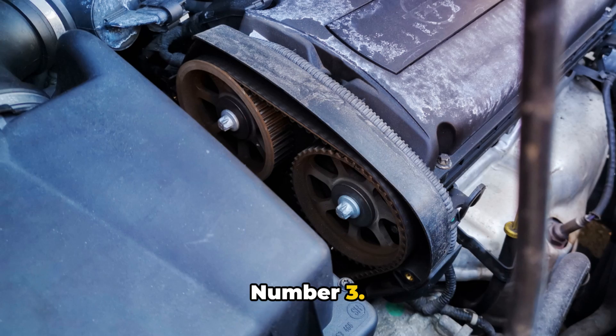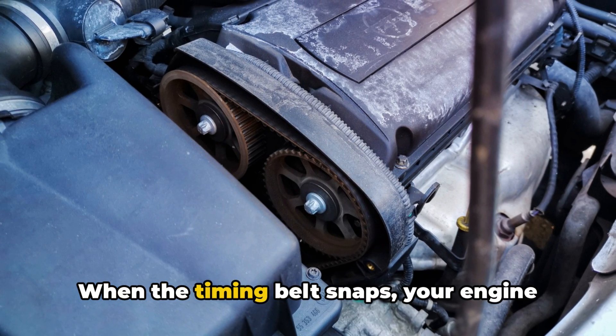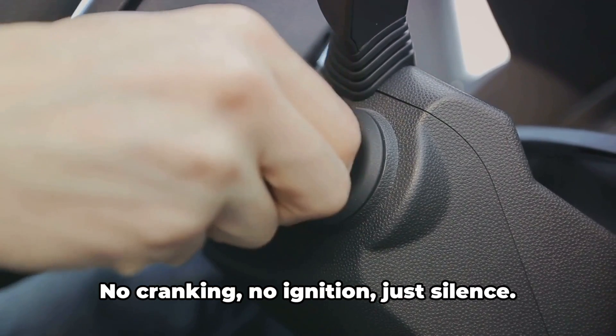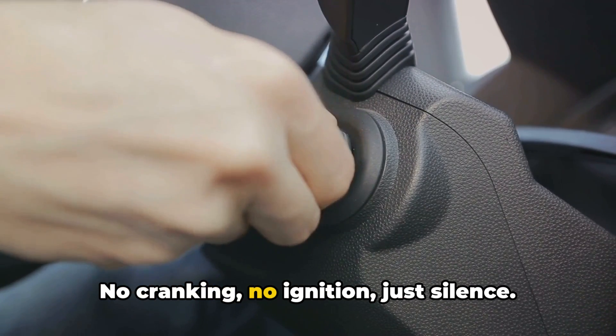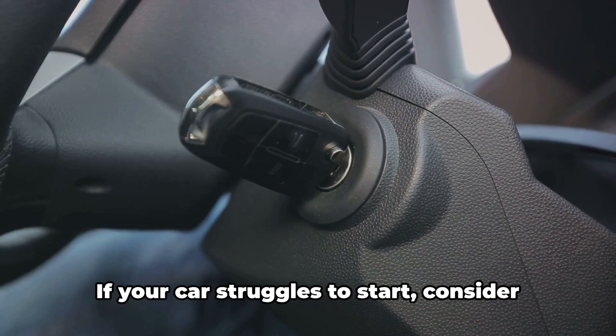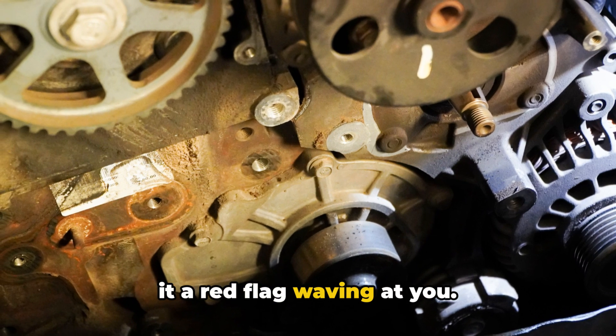Number three: hard to start, or engine won't start at all. When the timing belt snaps, your engine becomes as silent as a library — no cranking, no ignition, just silence. If your car struggles to start, consider it a red flag waving at you.